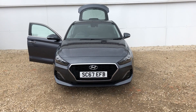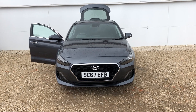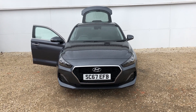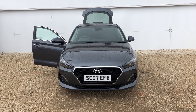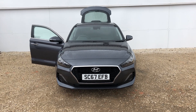Hi there and a very warm welcome from Phoenix Hyundai here in Lynwood. Today we'd like to show you one of our stock cars. We have the Hyundai i30 Fastback 1.4 Petrol Premium. The car is a 67 plate, first registered in 2017, and the car has done 5,460 miles.